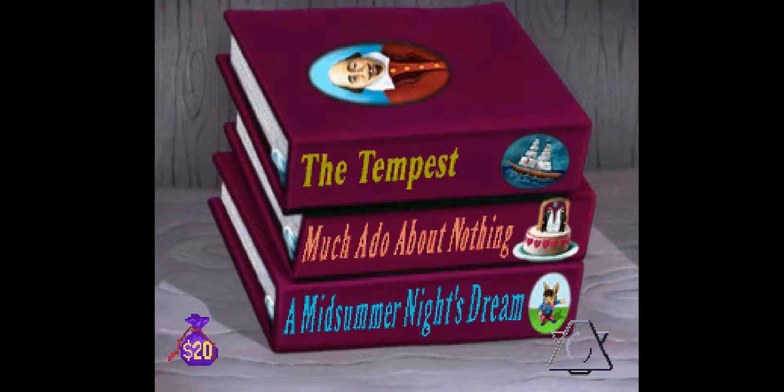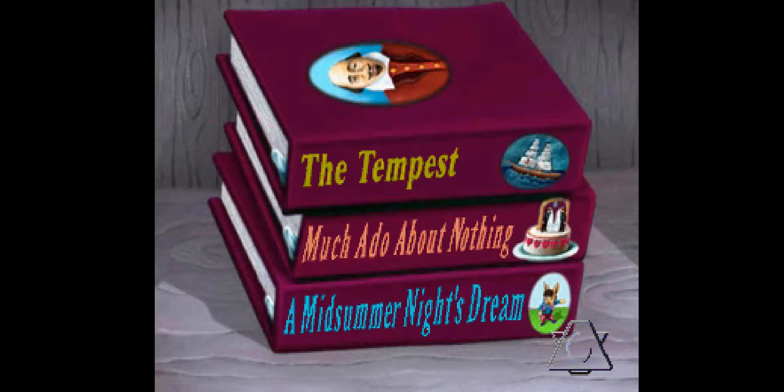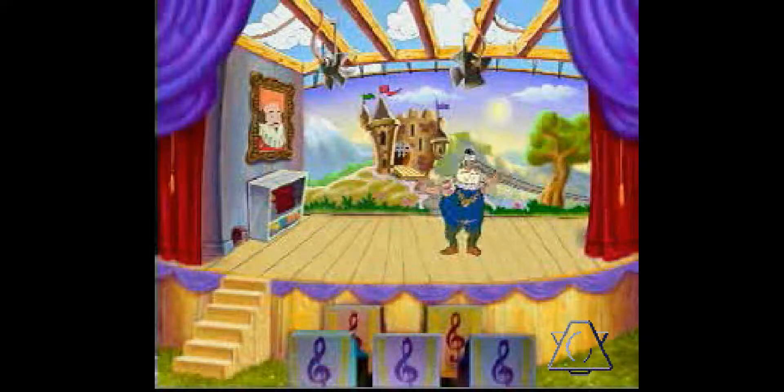Congratulations! I knew you could do it. I'll pay you ten dollars now. Wonderful. Now you may choose a story for your play. Click the notebook with the plot you want to see acted out in the production of your play. The Tempest. Fabulous. You have done a marvelous job. When you are ready to watch your play, click the light above the stage.